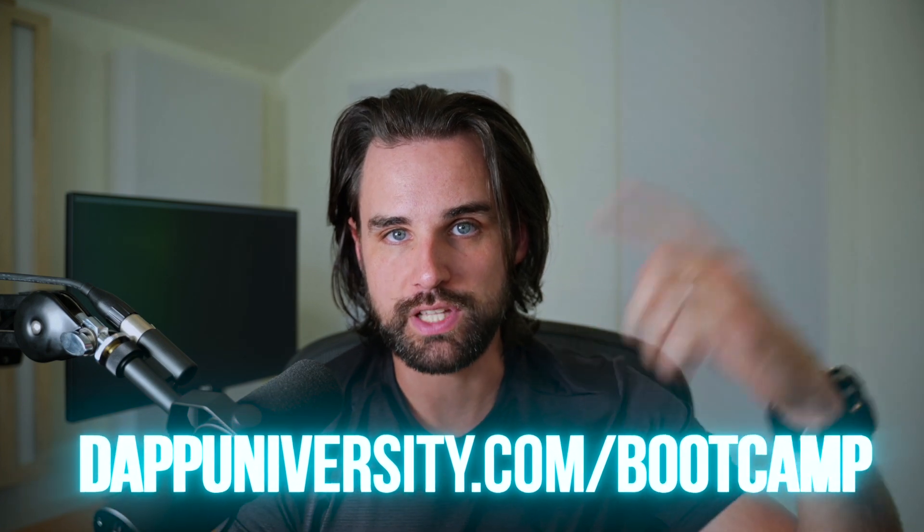If you want the skills to pull off something like this, I can show you the fastest way to do that over at dappydiversity.com forward slash bootcamp. I'll show you everything you need to become a highly paid blockchain developer — you really don't have to be an expert to get started today, and I've had people with literally zero coding experience become real-world blockchain developers in a matter of months.